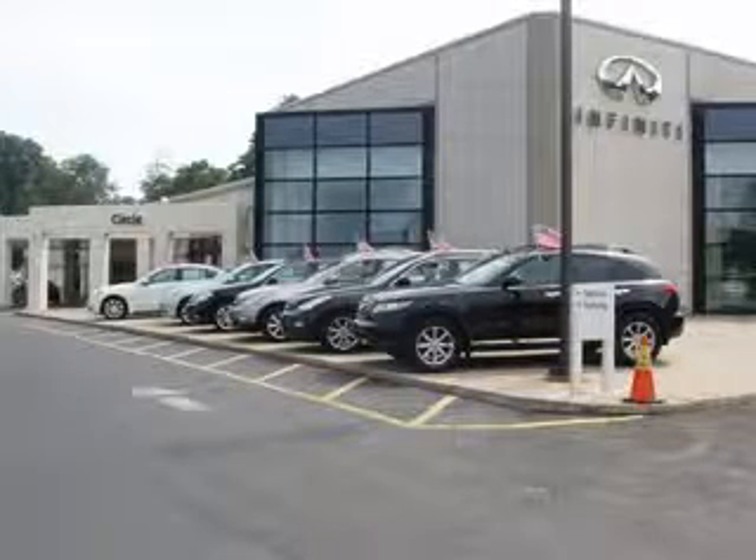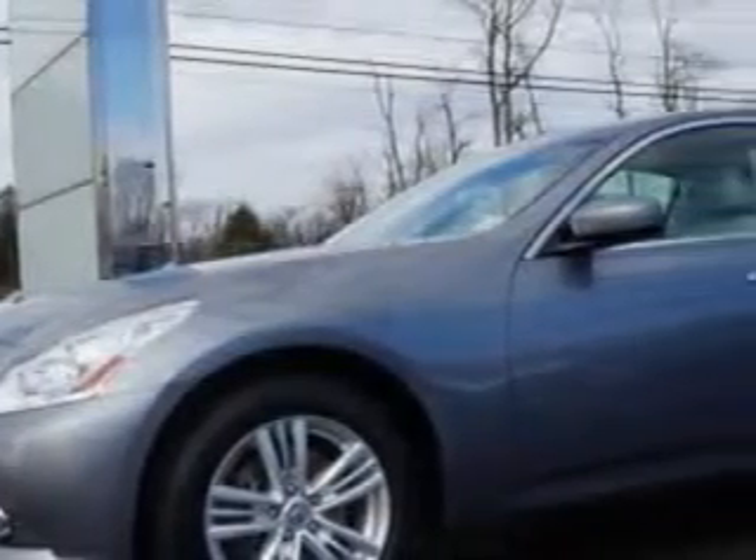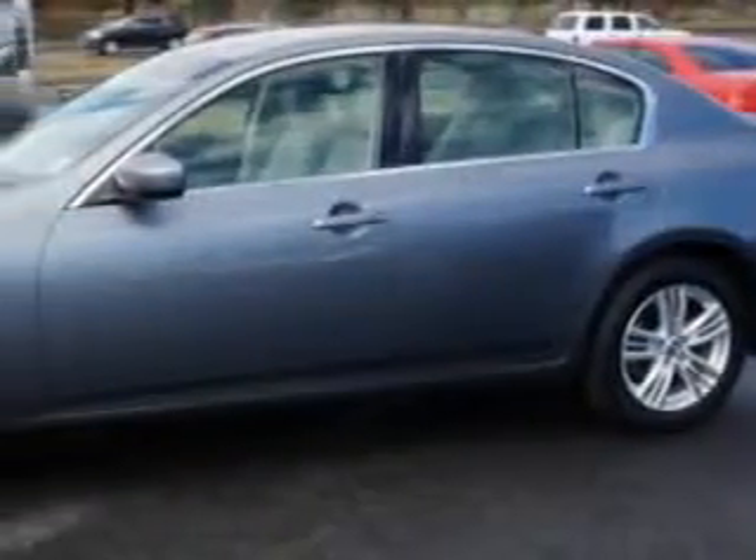Thank you for visiting Circle Infinity, where customer service means making your car buying experience as easy and enjoyable as possible. Check out this Graphite Shadow 2012 Infiniti G37 AWD, equipped with a 6-cylinder engine and an automatic transmission.